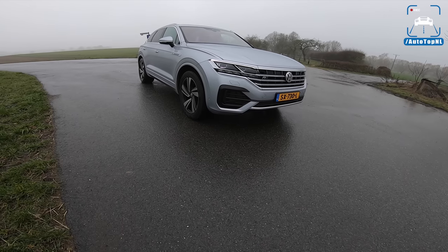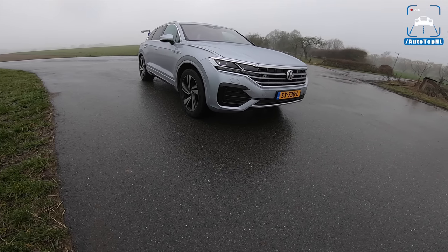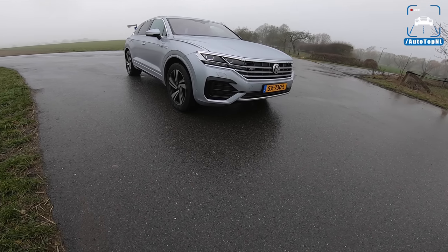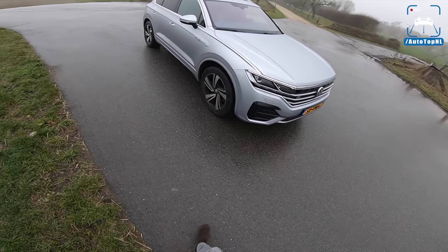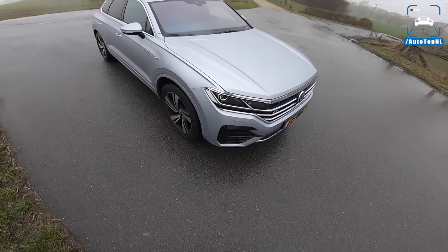What's up ladies and gentlemen, and welcome to this POV review by Autotop NL. My name is Max, and today you join me on a very dreary day — a very gray day — and a very gray Volkswagen Touareg, the new model, the third generation. Let's get this out of the way before I forget what it's called: we've got an Antimonial Silver one today.